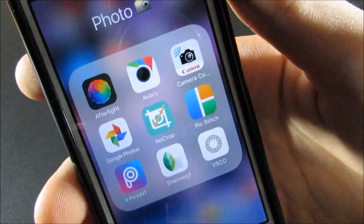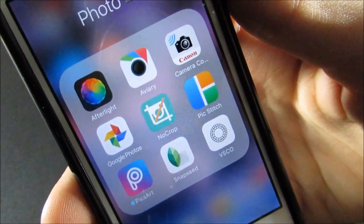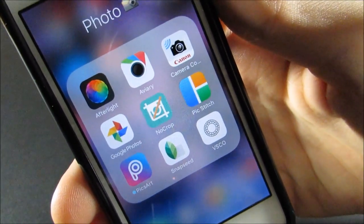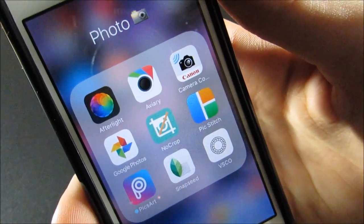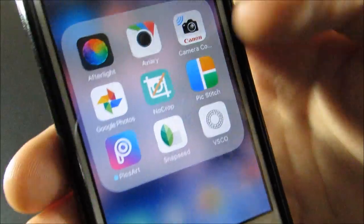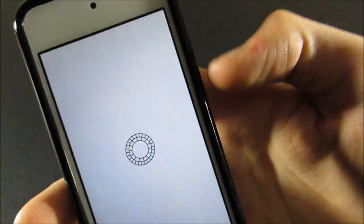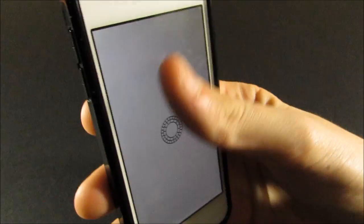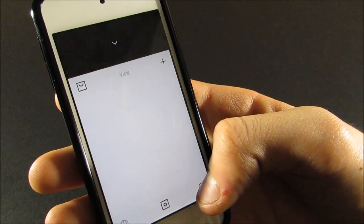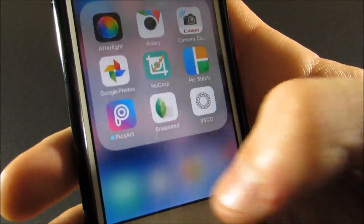I have No Crop, which I don't really use anymore because Instagram now supports different photo sizes. Pic Stitch is a really good collage editor. Pics Art is like the best free photo editor. Snap Seed, and VSCO — if you guys want to follow me on there, we'll go to my profile. Same username for everything.